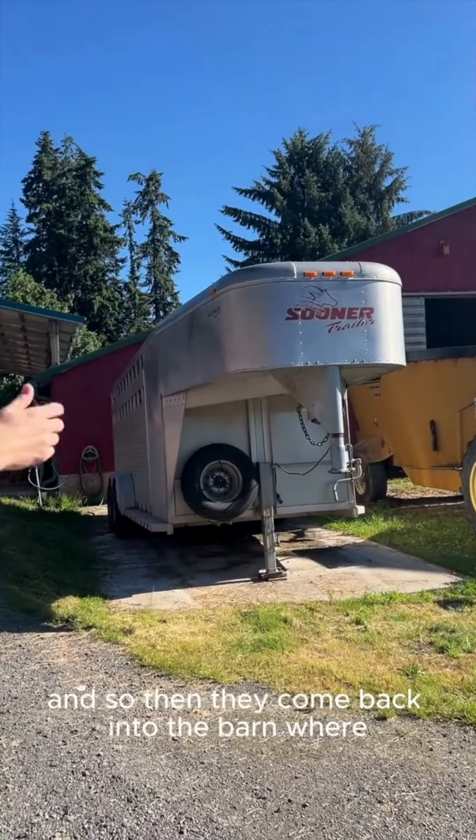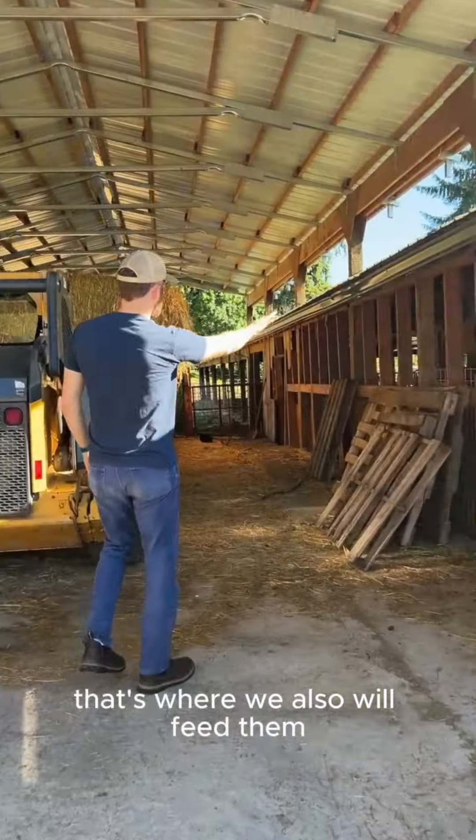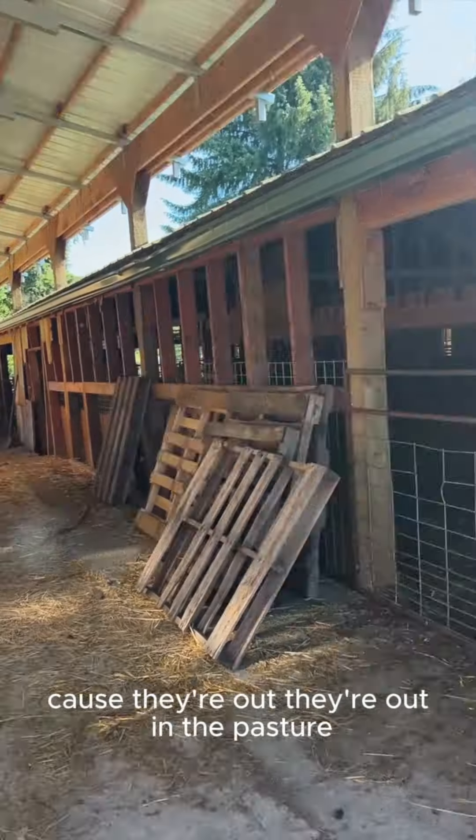So then they come back into the barn where that's where they sleep. That's where we also will feed them. They're not in the barn at all right now because they're out in the pasture.